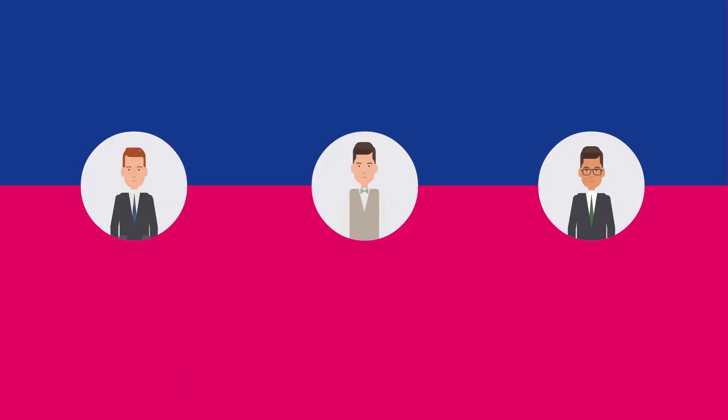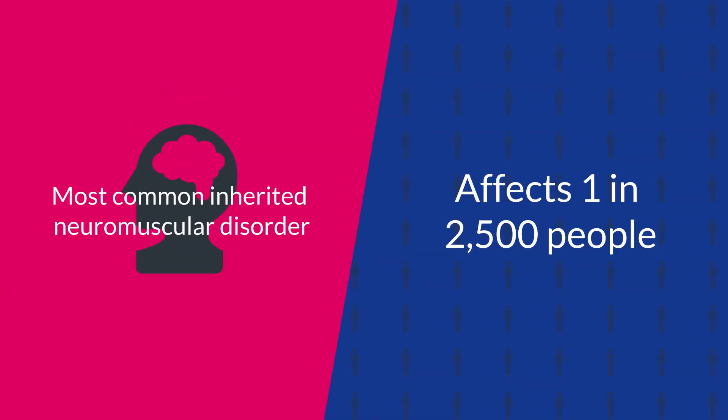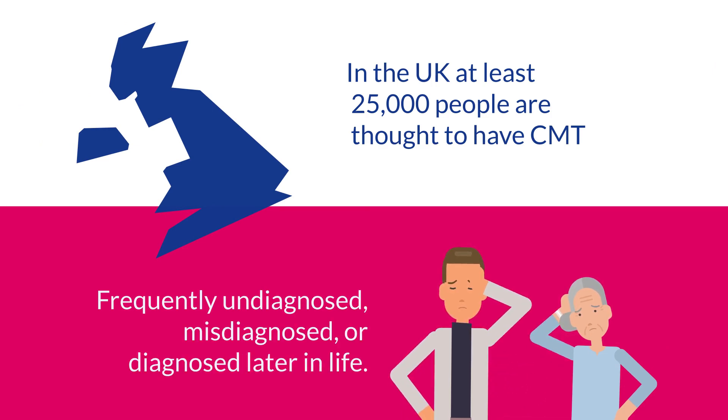Epidemiology. CMT, an eponym of the physicians who first described it in 1886, is the most common inherited neuromuscular disorder, affecting one in 2,500 people. In the UK, at least 25,000 people are thought to have CMT, which is frequently undiagnosed, misdiagnosed, or diagnosed later in life.